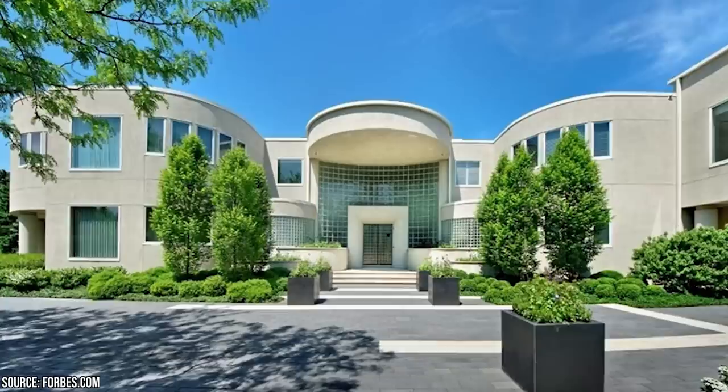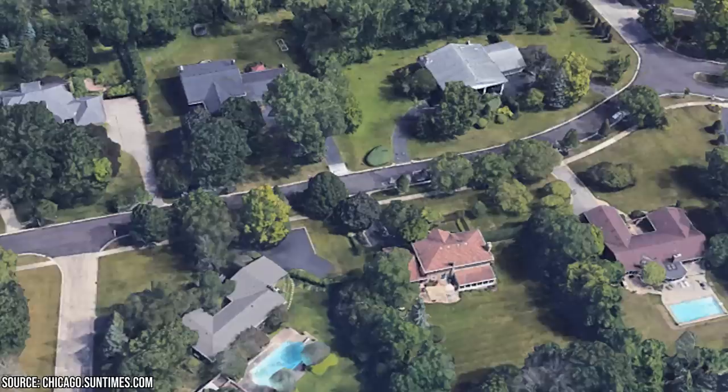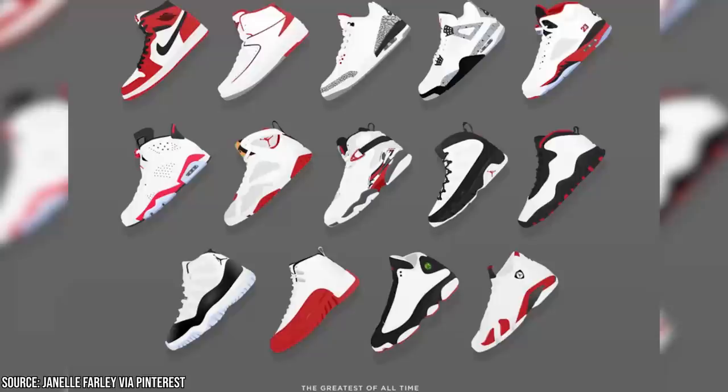Originally listed at only $21 million, this mega mansion belonging to Michael Jordan went up for sale in Highland Park, Illinois in 2013. Since then, it hadn't attracted many buyers willing to pay that much for a property in the modest suburbia of Highland Park. Most of the houses in his neighborhood barely go for more than $1 million. But Jordan gave a generous discount — the new asking price is only $14,855,000, cleverly disguised as an anagram of his Chicago Bulls jersey number 23. Just add up the numbers of this asking price and you'll get 23.